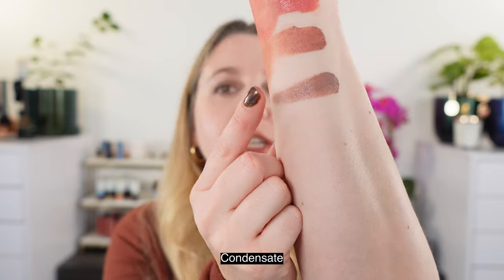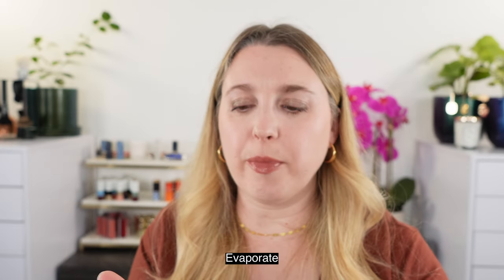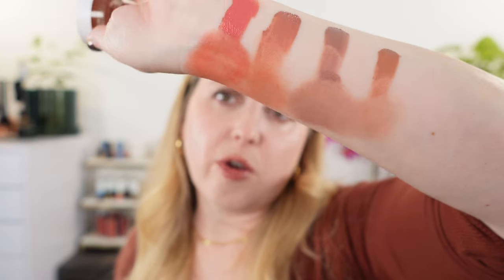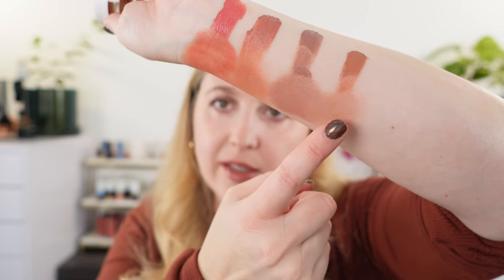Two of the newest shades — this is Condensate, and this is probably my favorite of the four that I have. You can see this is kind of your dusty mauve shade — there's a little brown in there, but it's going to be cooler in tone. When you buff this one out, you get that fawn brown mixed with mauve, and it's a really beautiful shade for this time of year. The other newer shade is Evaporate — this is going to be warmer than Condensate, with a little bit more of those warmer golden tones and more of a nude brown with some peachy golden tones.